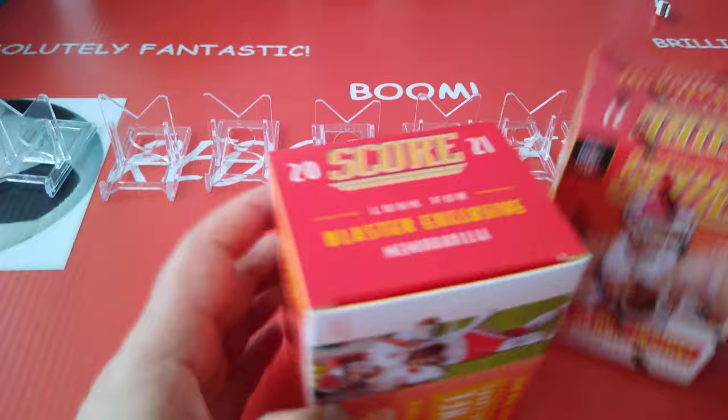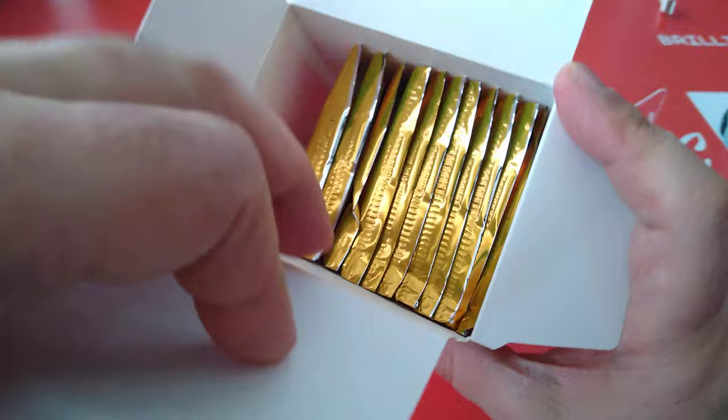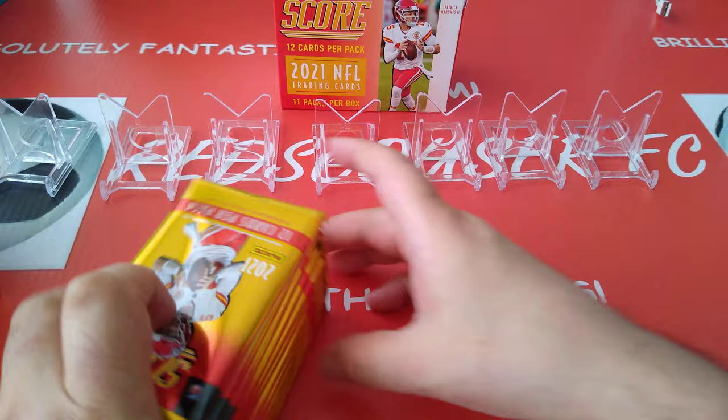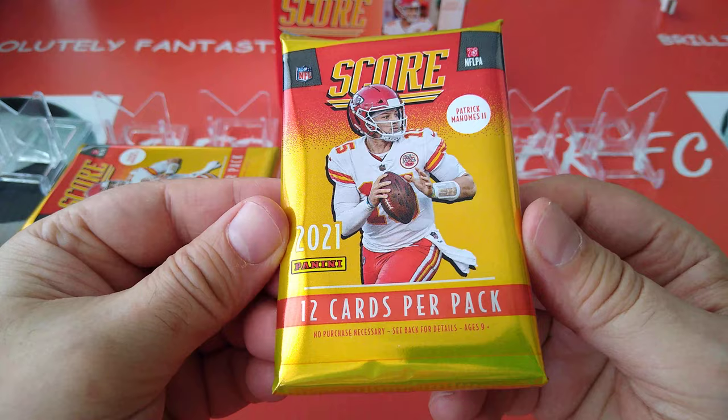Let's open the first blaster with of course Patrick Mahomes on the cover. I like Score, it's a good product. Tons of cards, tons of subsets. You can enjoy collecting it. You can make a set if you fancy making a full set out of the base cards.